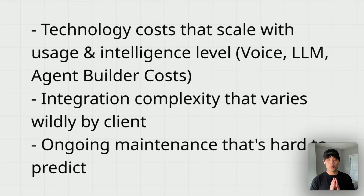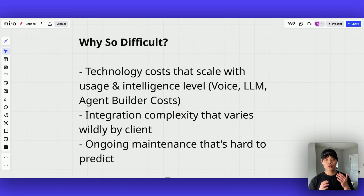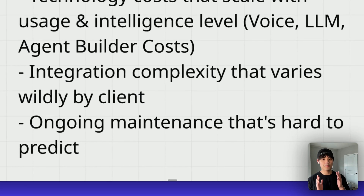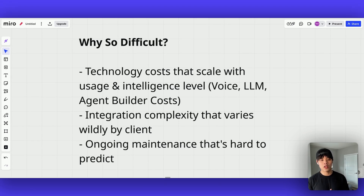Secondly, integration complexity varies widely by client. If your AI solution is too complex to set up, you probably want to charge more for your upfront setup fee to justify your time. Lastly, there's ongoing maintenance that's hard to predict. This maintenance comes after setup and involves checking all the call logs of your AI agents. Since AI is not deterministic in its output, you should always check your AI agent's performance every single day to make sure it's performing as expected.